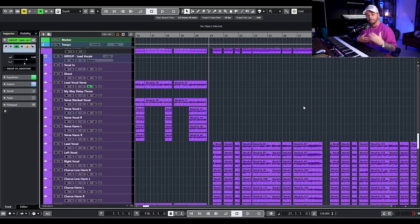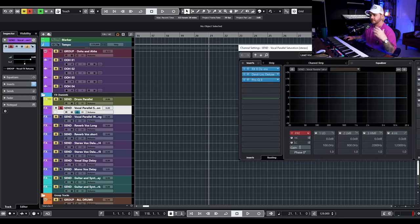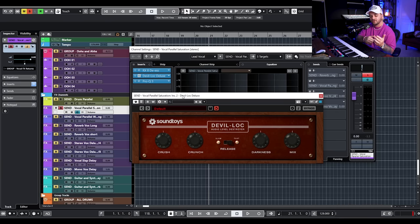Let's move on to the second technique: parallel saturation. Parallel saturation means you create a send, effects track, or parallel track — whatever your DAW calls it — and add some kind of saturation, and generally compression as well. I'll use things like Decapitator, Quadrafuzz in Cubase, or the Black Box, and compress it pretty hard with something like an LA-2A or 1176. For this example I'm using Devil Lock by Soundtoys, which is based on a classic piece of hardware called the Level Lock. It does saturation and compression — a fast release compressor with Crunch and Crush saturation. Since I'm using this as a parallel chain, I keep the mix at 100% wet so I can blend it into my vocal.